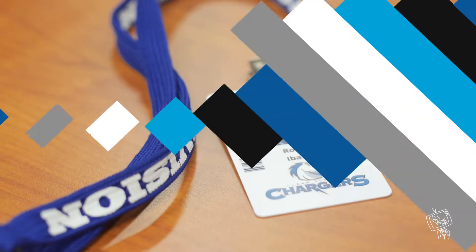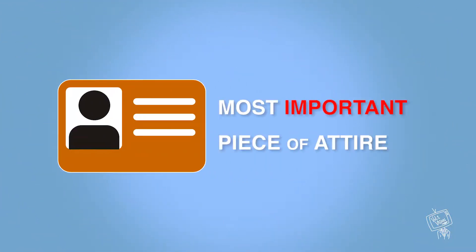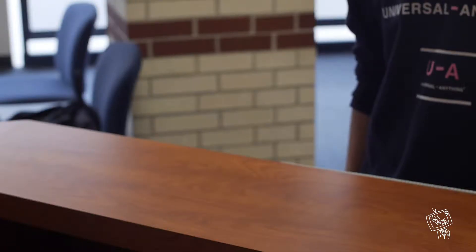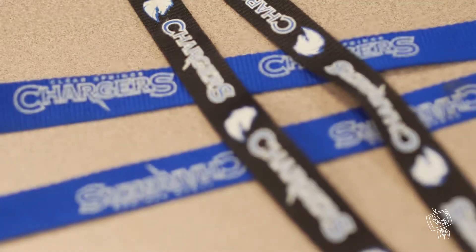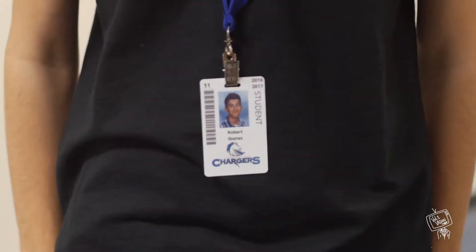Don't forget your ID badge. Your ID badge is the single most important piece of attire you have at Clear Springs. If at any point in the day your ID badge is not visible, you will be sent to get a temporary ID badge. We all have to wear one, so just buy a fun lanyard from the DECA cart and throw it around your neck so you don't have to deal with the hassle.